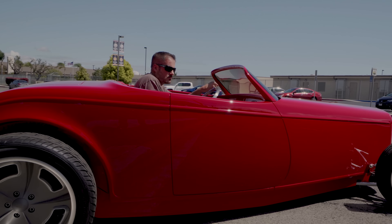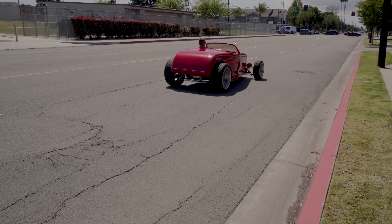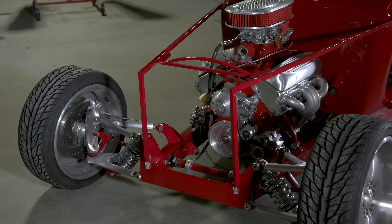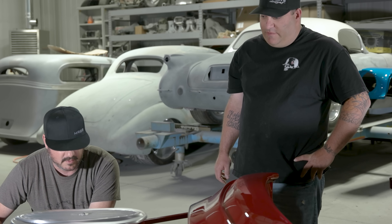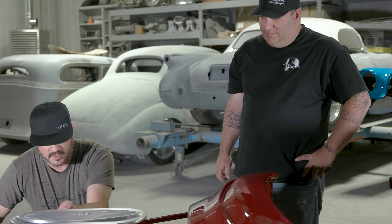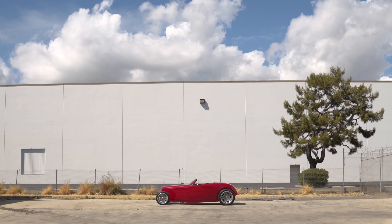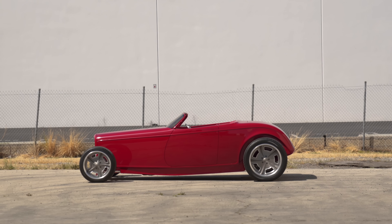Returning to Monroe Avenue — this is where the first hot rod shop in Stanton was at. This was the first shop that my dad had after he moved out of the back of the house. A lot of the iconic Boyd Coddington cars were built here.